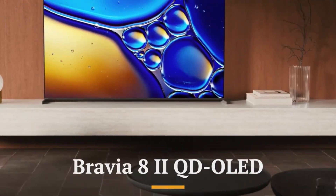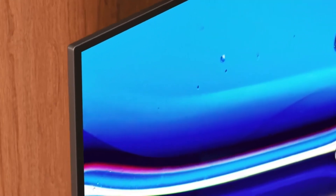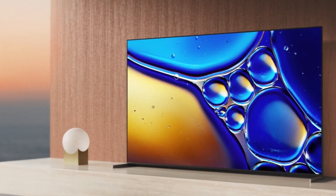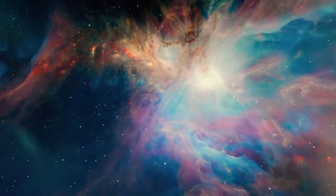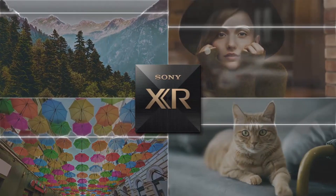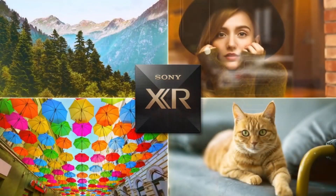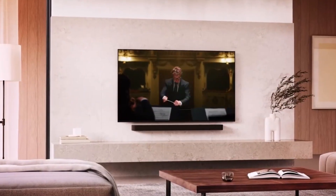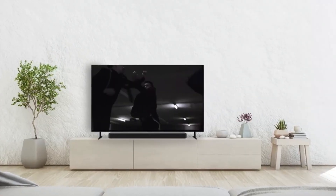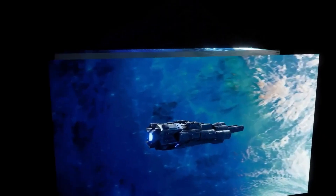The Sony Bravia 8.2 QD OLED represents a significant evolution in Sony's premium television lineup, blending cutting-edge QD OLED quantum-dot LED technology with the brand's legendary image processing expertise. As the successor to the well-regarded Bravia 8, the 8.2 focuses on delivering even deeper blacks, higher brightness, and more vibrant, true-to-life colors, thanks to advancements in its QD OLED panel and an improved version of Sony's Cognitive Processor XR. This processor analyzes content much like the human eye and brain would, ensuring perfect detail, contrast, and color balance across a wide range of scenes.